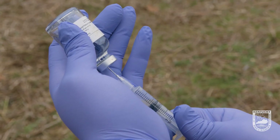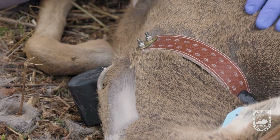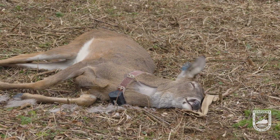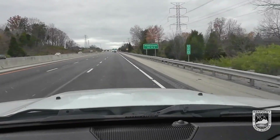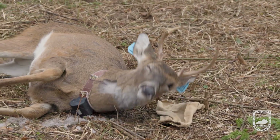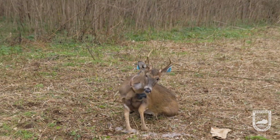Once that's done, we're going to give them the reversal, pop them right back up. They're on their feet, on their way, none the wiser. The ultimate goal is to make Kentucky's roadways safer. The really cool part about this project is we are making the roadway safer for everyone — whether you're a hunter, fisher, or anything like that. You interact with wildlife more than you know, especially along these roadways, and we're trying to make that as safe as possible.